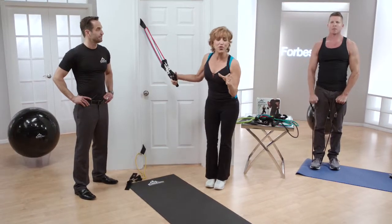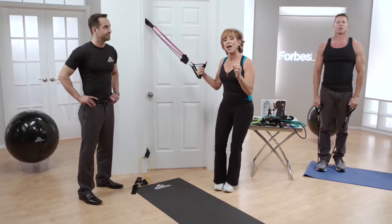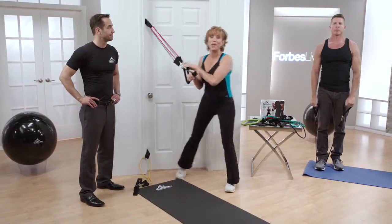The problem is they're not always what they're cracked up to be. Well, there's an amazing company out there called Black Mountain Products, and what they have done is make a better mousetrap — or in this case, a better resistance band.